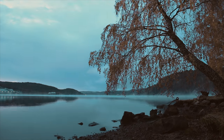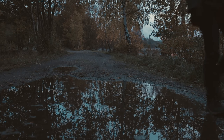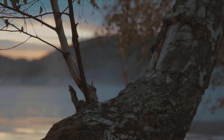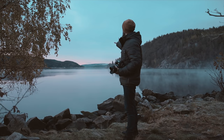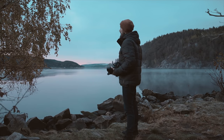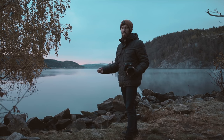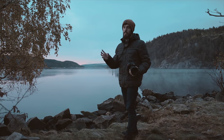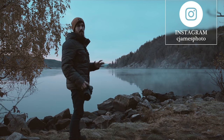Right now I've got this absolutely gorgeous light and colors coming through in the background. There's this nice mist just going across the water — it looks so stunning. This is the benefit of coming out early in the morning because everything's starting to warm up and you get this really nice mist off the water. Even leaves start to get a little bit of mist coming off them with the ice melting. This is just stunning.